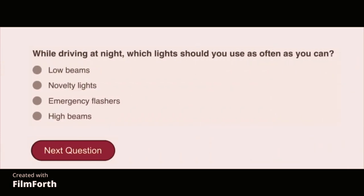While driving at night, which lights should you use as often as you can? High beams.